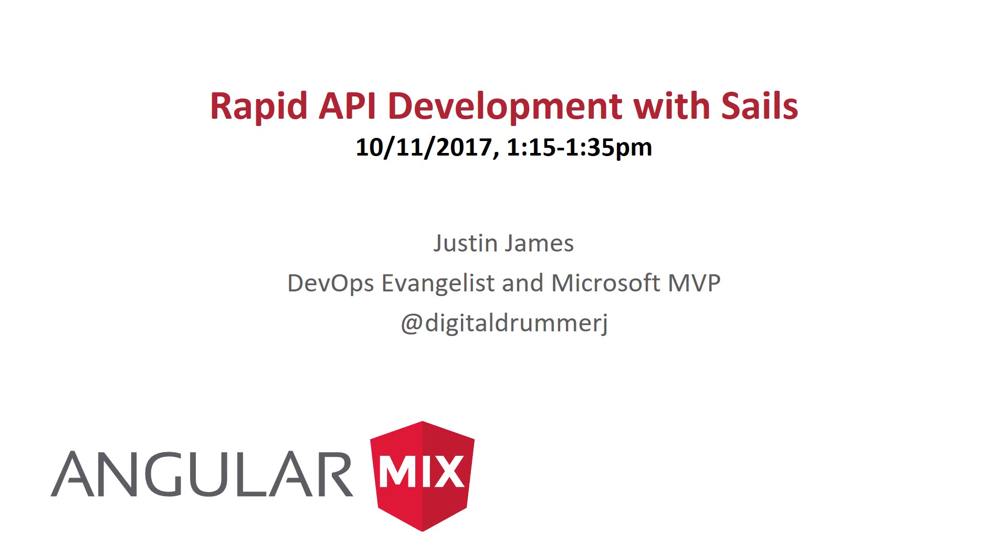Thanks for joining me for Rapid API Development with Sails. I'm Justin James. As the slide says, I'm a DevOps evangelist and a Microsoft MVP. You can follow me on Twitter at Digital Drummer J. Feel free to take some pictures and tweet them out.